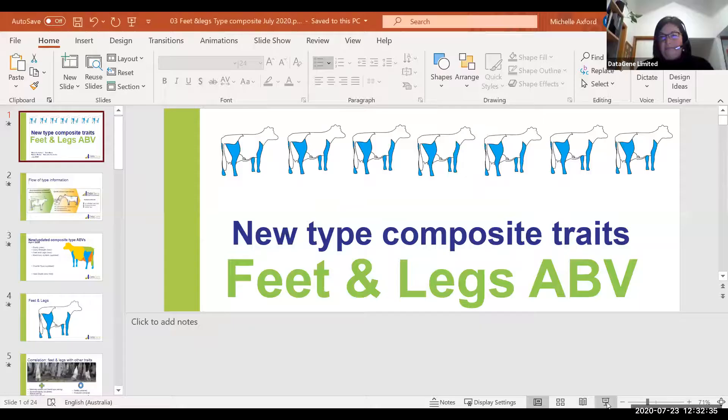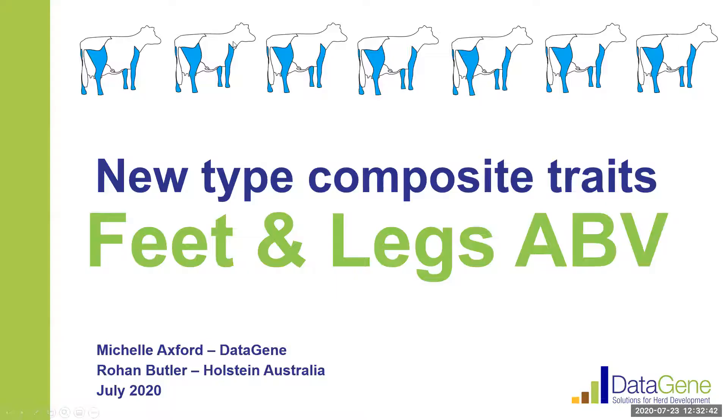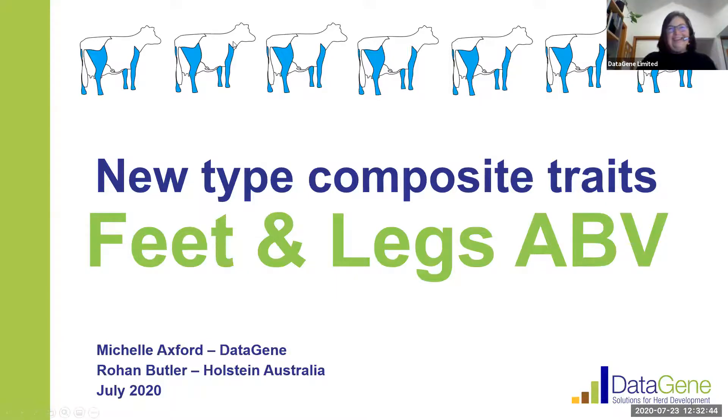So let's get rolling. I'll just share my screen so we can get started. Now it'd be great if I could get a thumbs up making sure that everyone can see the screen okay and can see the slides. Thanks Rowan — great to know that you've got the slides in front of you.